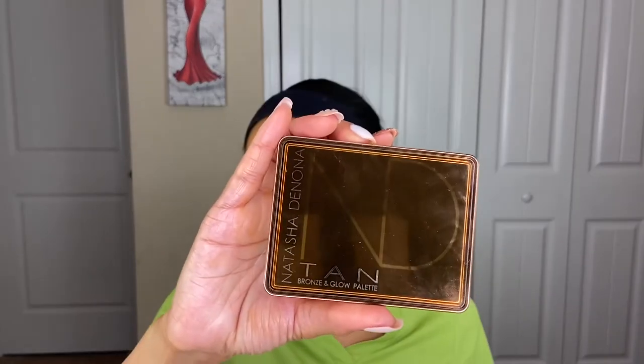I'm going in with my Natasha Denona Tan Bronze and Glow palette. I love palettes that give me all-in-one because that's one less step. I'm going to use this to both bronze and highlight.